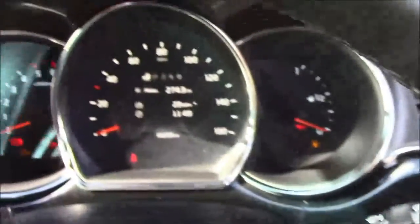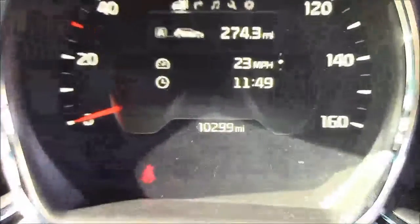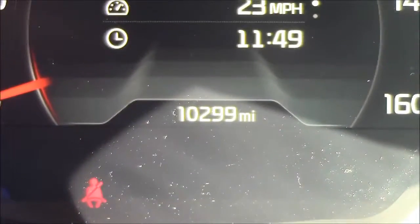Last but not least, moving onto the dash, you'll see your revs on the left and miles per hour in the centre. And if I zoom into the digital display, you'll see this car has currently done 10,299 miles.